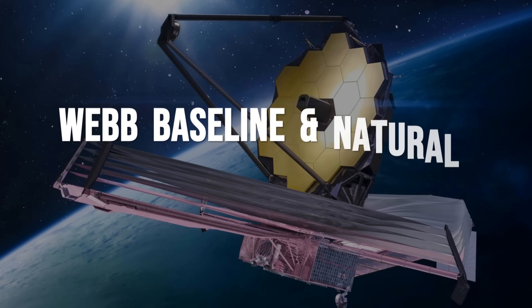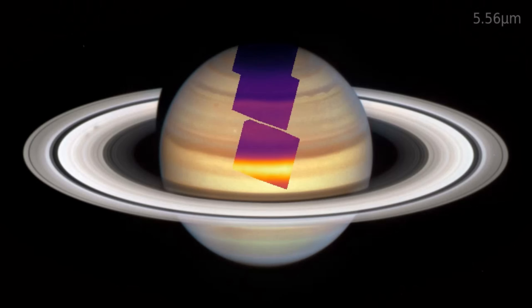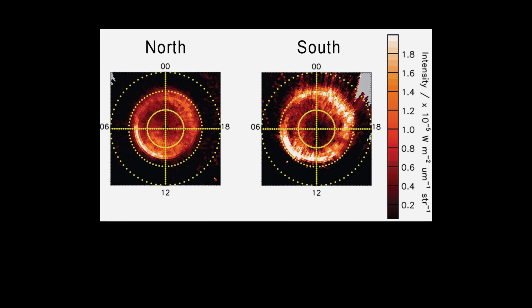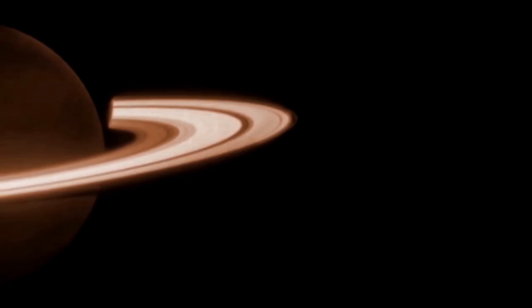Ten hours of continuous observation — that's how long the James Webb Space Telescope trained its sensors on Saturn's far side, capturing every subtle shift in light and energy. This wasn't a routine glance. Webb's operators selected a polar vantage, maximizing the line of sight through Saturn's upper atmosphere and into the faintest reaches beyond the rings.